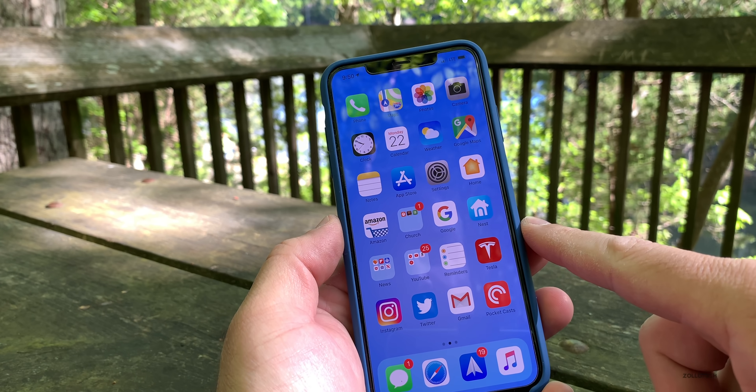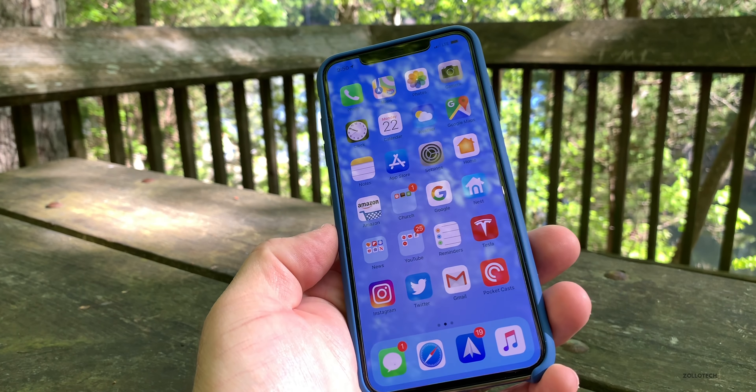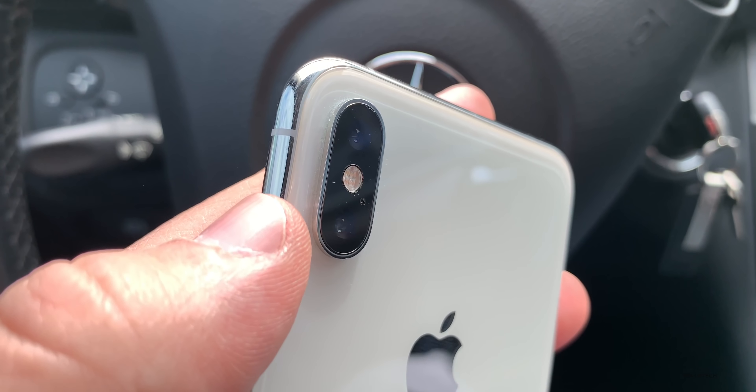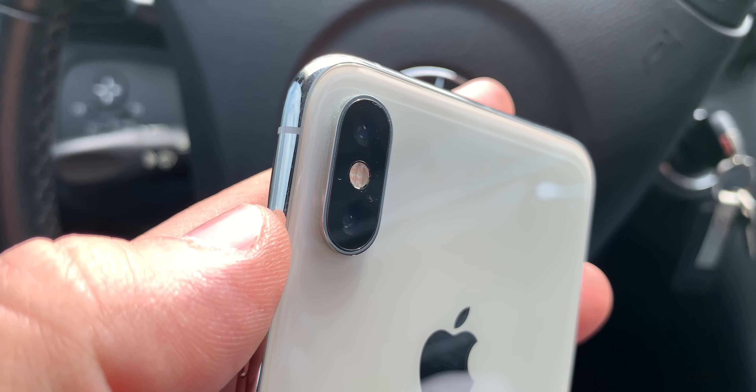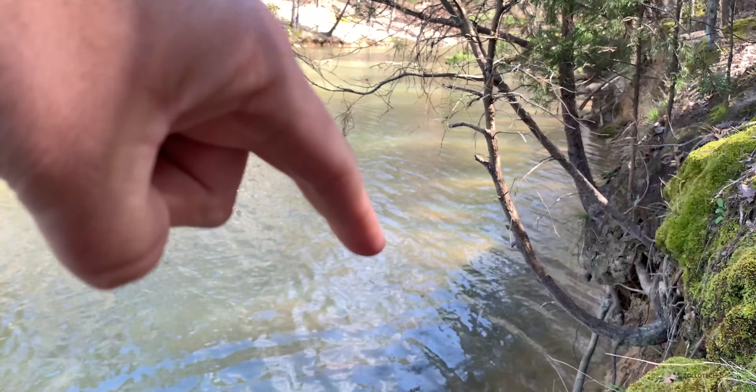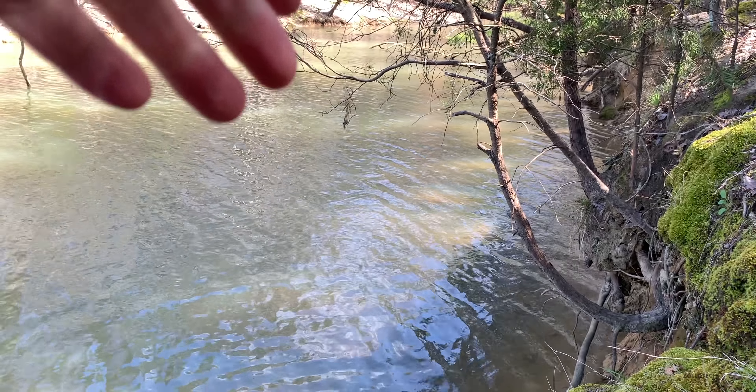I made an appointment with Apple and went to the Apple Store to show them my phone. Not only did I have water under the front, I also had it under the back. Keep in mind, it was only under the water for three to five minutes at most, under about two to three feet of water — one meter of water or less.